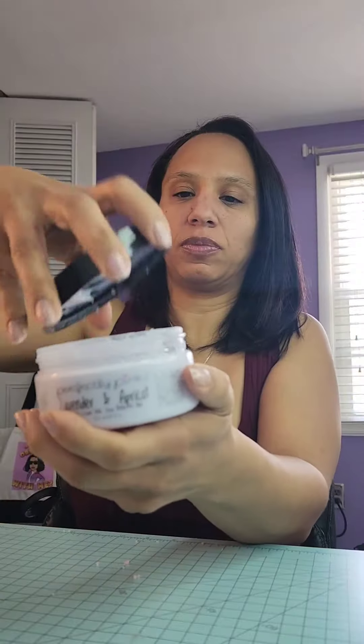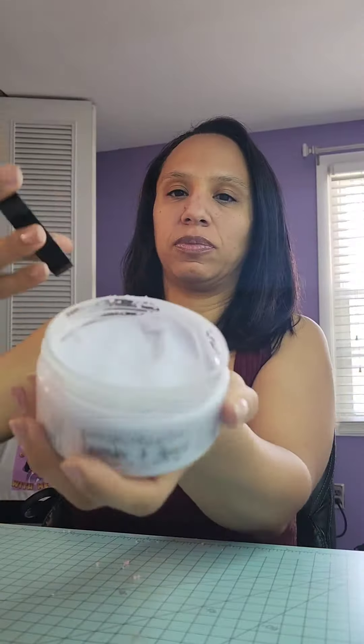Then we have this Lavender and Apricot Body Cream. She has so many scents of these, but I love, love, love lavender. It makes my hands feel amazing. They were super dry, so this was the perfect time to try it. It lasts for hours.